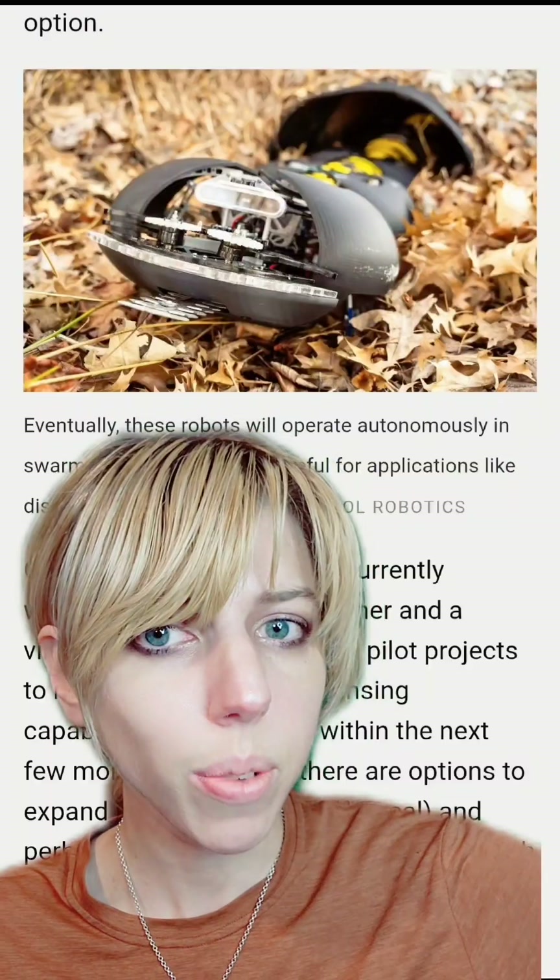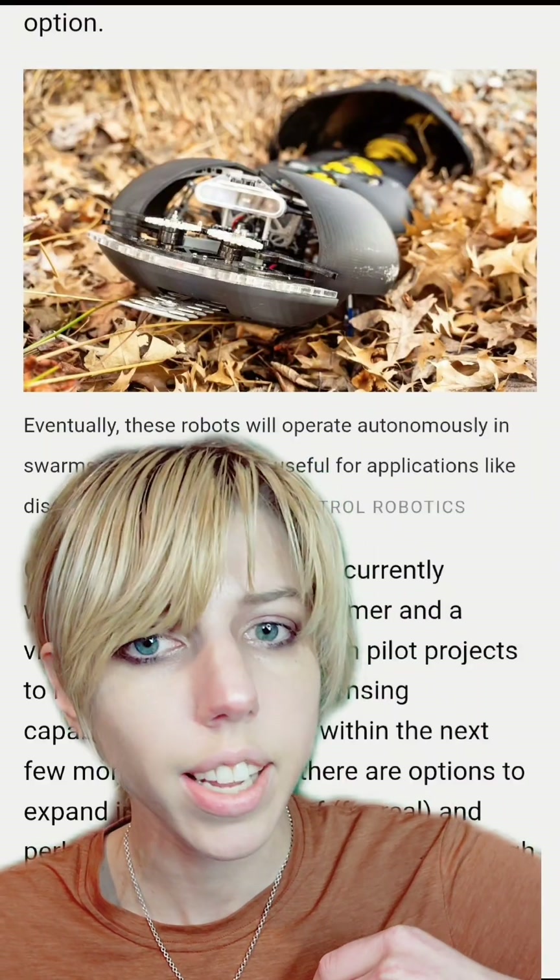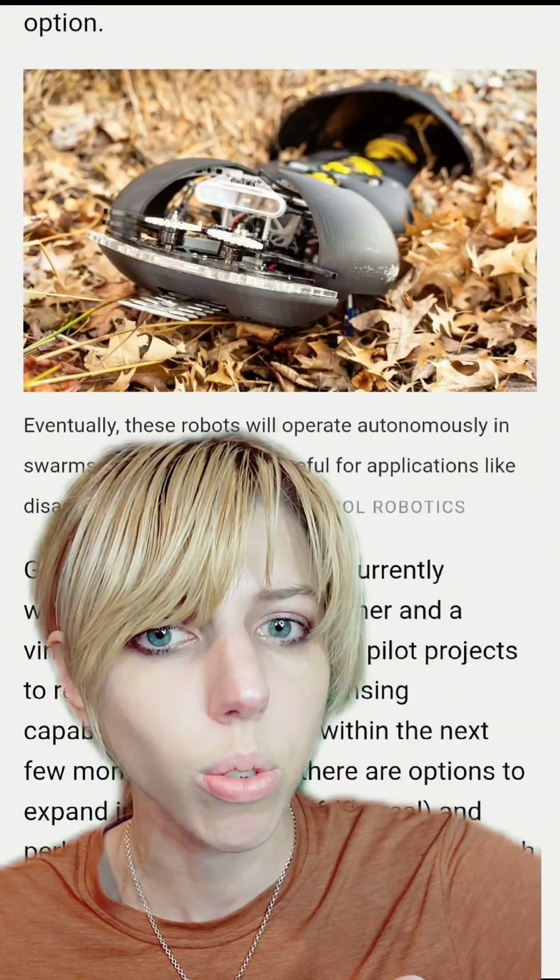Giant nightmarish centipede robots may be coming to a farm near you. Researchers have made a centipede bot, and they hope to put these into large-scale production. Interestingly, they could be an alternative to herbicides.